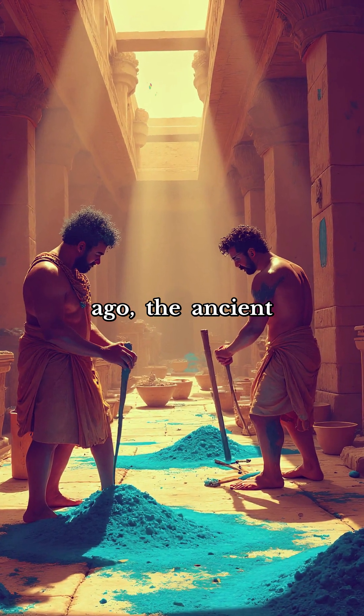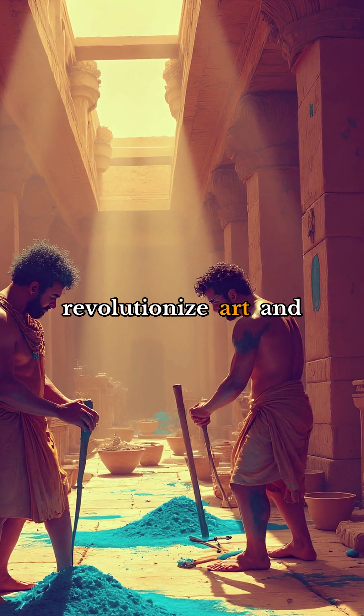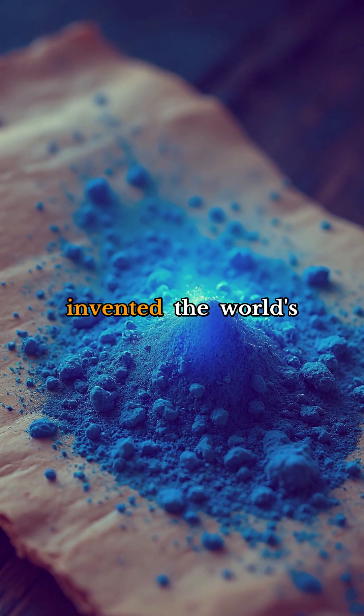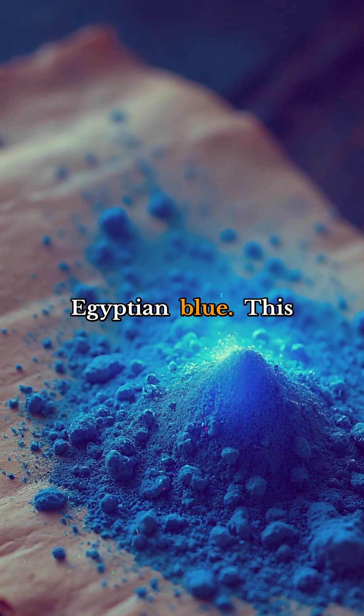Thousands of years ago, the ancient Egyptians made a groundbreaking discovery that would revolutionize art and technology forever. They invented the world's first synthetic pigment, a brilliant blue color known as Egyptian blue.